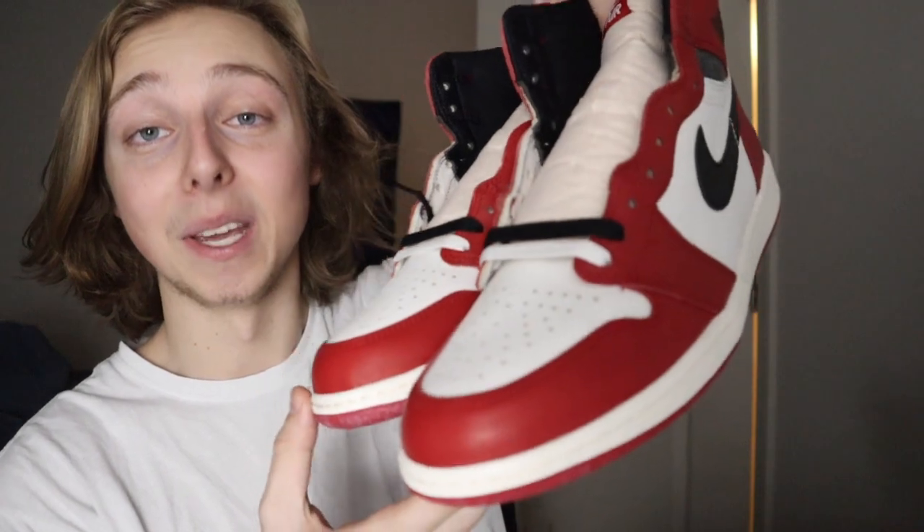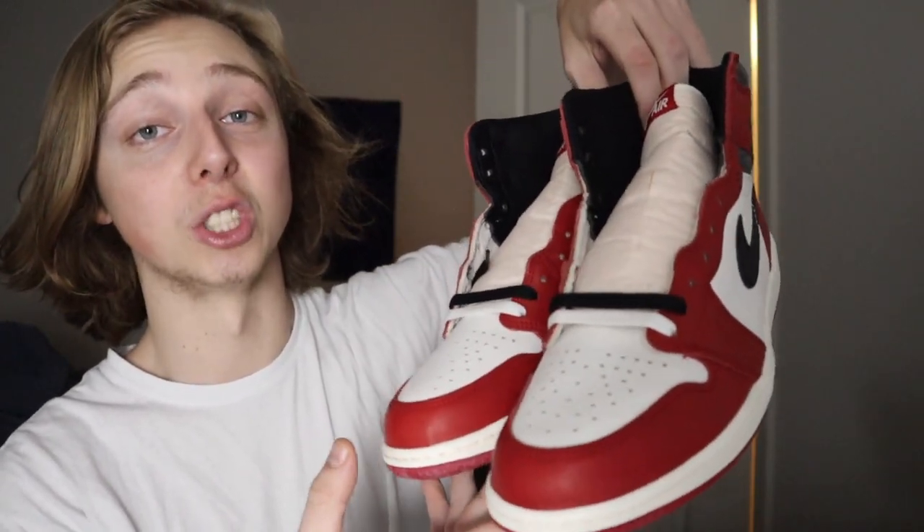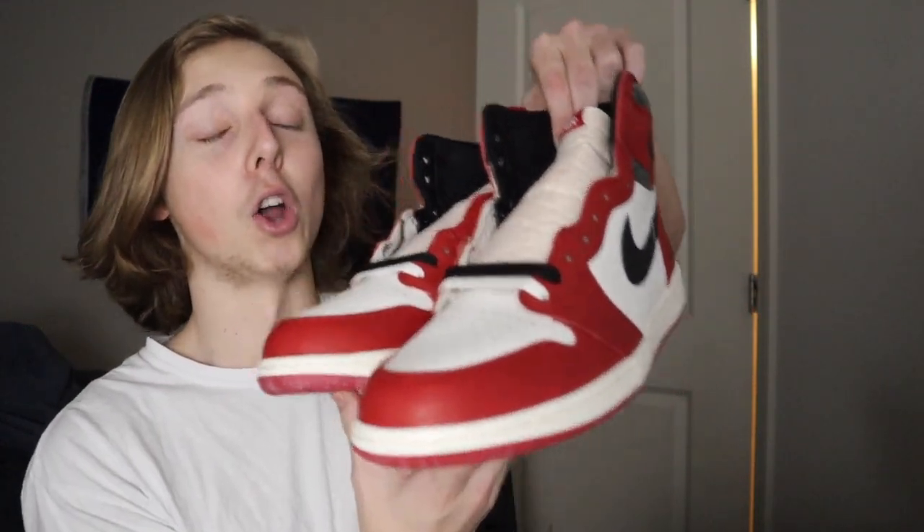This is definitely one of the more popular releases of the year, if not the most popular. We've had reverse mochas and releases like this with record amounts of entries, and this is going to be another one. The Sneakers app will not work on drop day — I will bet money on it. The app is going to break, checkouts are not going to go through. The average person is not getting their hands on these at retail; it's going to be nearly impossible.